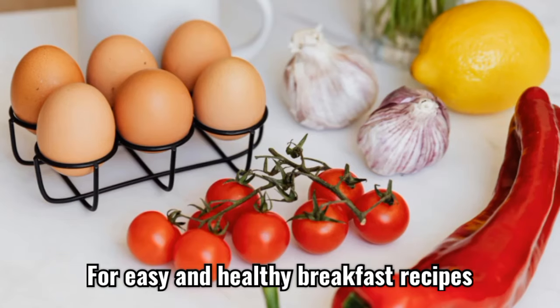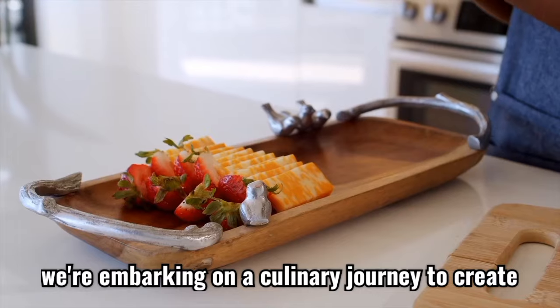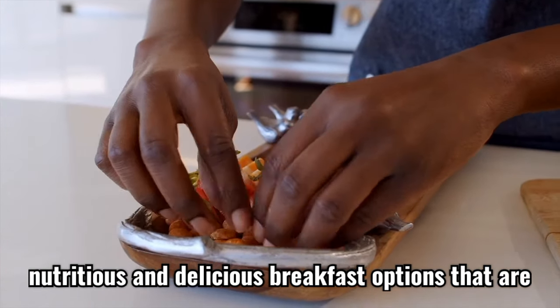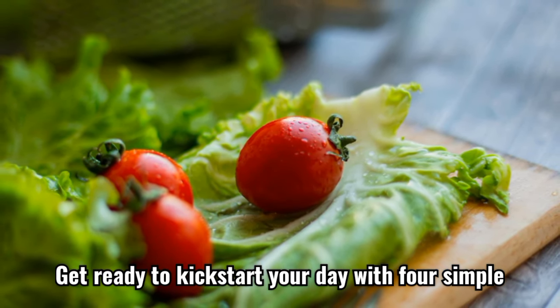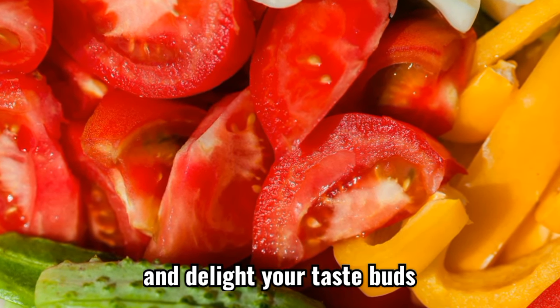Four easy and healthy breakfast recipes. Good morning, food enthusiasts. Today we're embarking on a culinary journey to create nutritious and delicious breakfast options that are not only easy to make but also packed with wholesome ingredients. Get ready to kickstart your day with four simple and healthy recipes that will fuel your body and delight your taste buds.